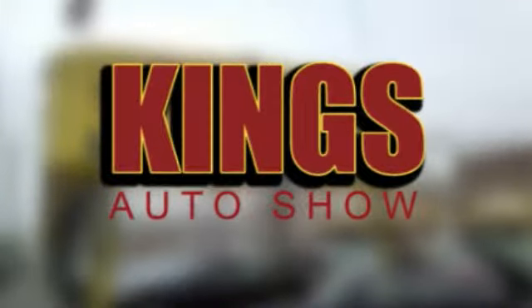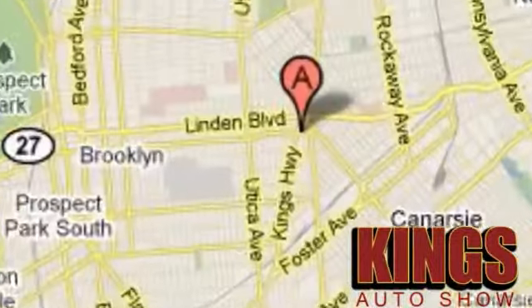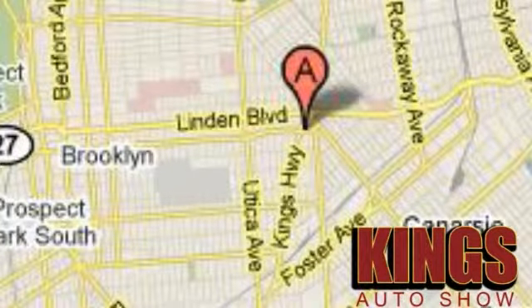Discover Kings Auto Show today. We're exceeding expectations from test drive to delivery. We're conveniently located at 5815 Church Avenue in Brooklyn, New York.